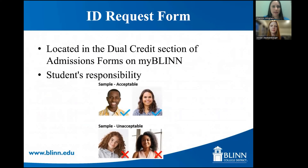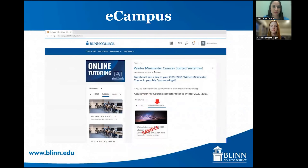If you want a physical Blinn ID card, you will request that through your MyBlinn account by submitting your photo — there are certain requirements for the photo. If it's accepted, we print your ID card, send it to the school, and your school delivers it to you. eCampus is also accessed through your MyBlinn account and is very important — this is where the online portion of your class is held. Even if your class is in person, you may still have things online through eCampus, including viewing grades, turning in assignments, discussion boards, taking tests, and viewing your syllabus. Your classes will not show up in eCampus until the first day of class, so don't be alarmed if you don't see them yet.